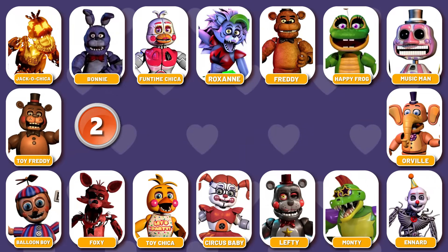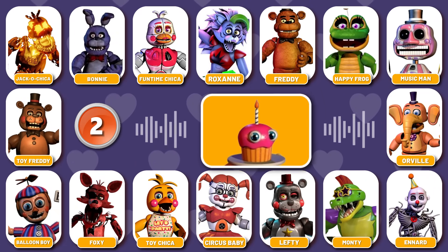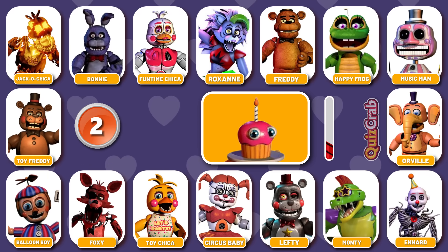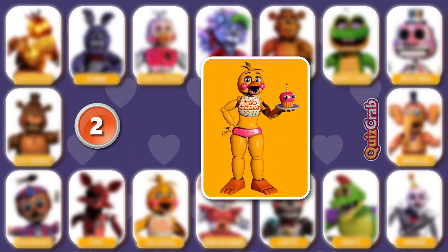Round 2. Ready for the next? You won't get tired of dying, will you? Can you recognize the character? Great, you got it. It's Toy Chica.